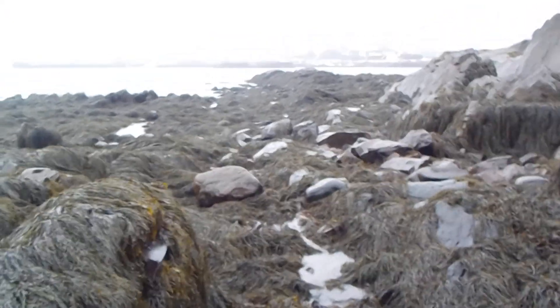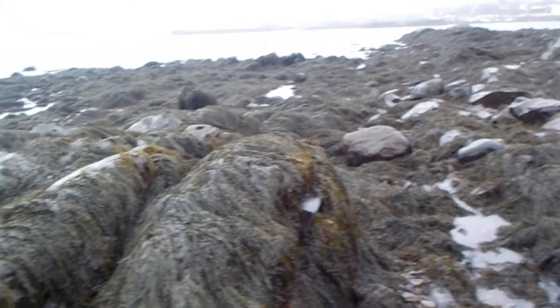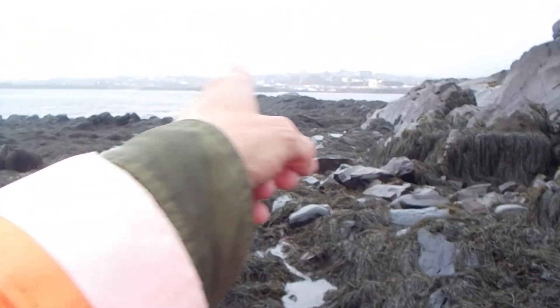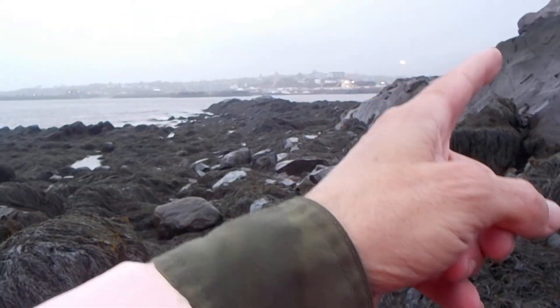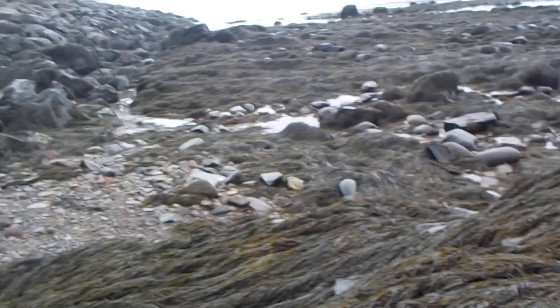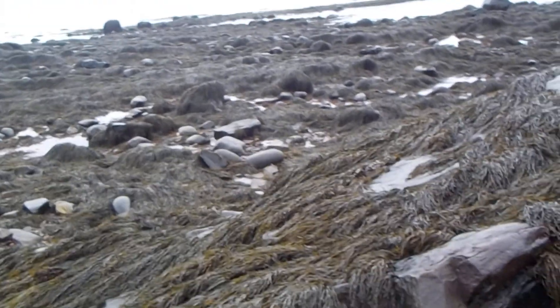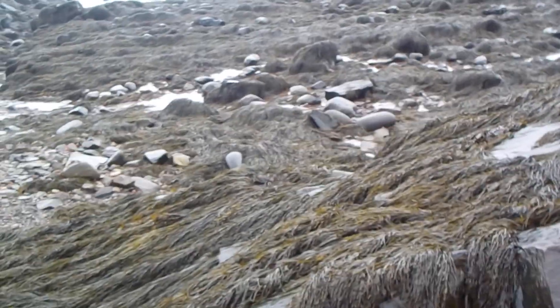I'm still on the east side of the beach, waiting for the tide to go out so I can get to the front ravines and the paradise zone. But I have this east section to look at too.